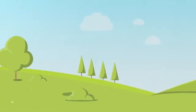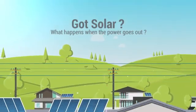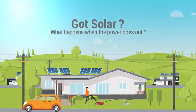Welcome to the Enphase Homeowner video series. Ever wonder what happens to your grid-connected solar system when the power goes out? In this video, we'll tackle that question.